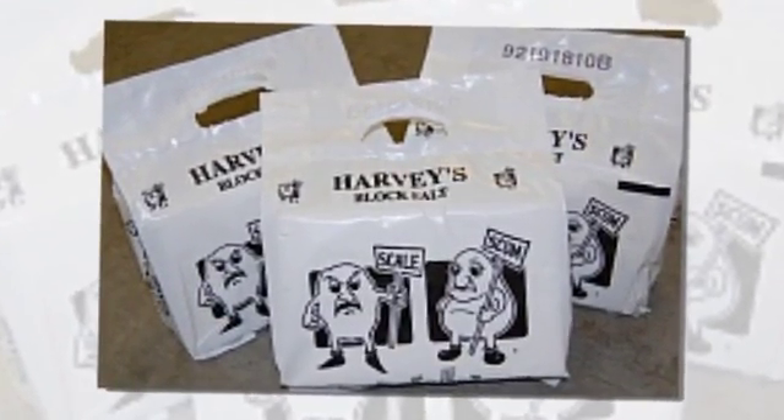Water softeners are easy to maintain, affordable and compact enough for most spaces. We also provide high-quality salt for your equipment.